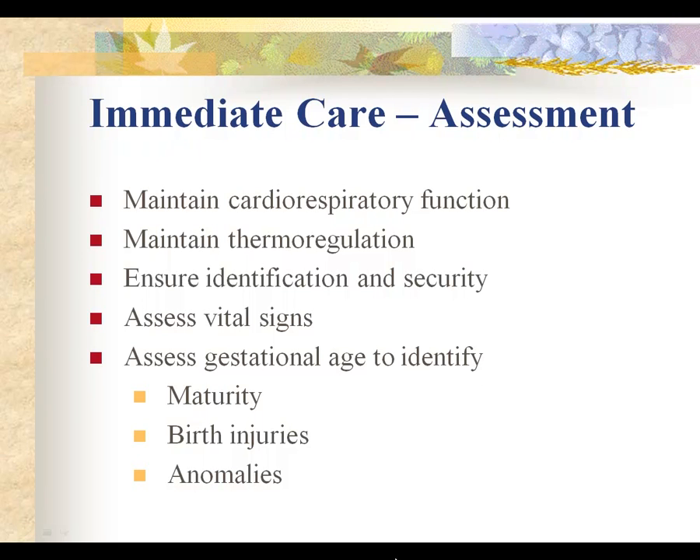We immediately assess vital signs — that's temperature, pulse, and respiration in the room. Once we get the baby to the nursery for transition care, we obtain a blood pressure using a two-extremity measurement, usually an arm and a thigh. Make sure you look at your normal parameters for newborn vital signs, and then we assess for gestational age or maturity.